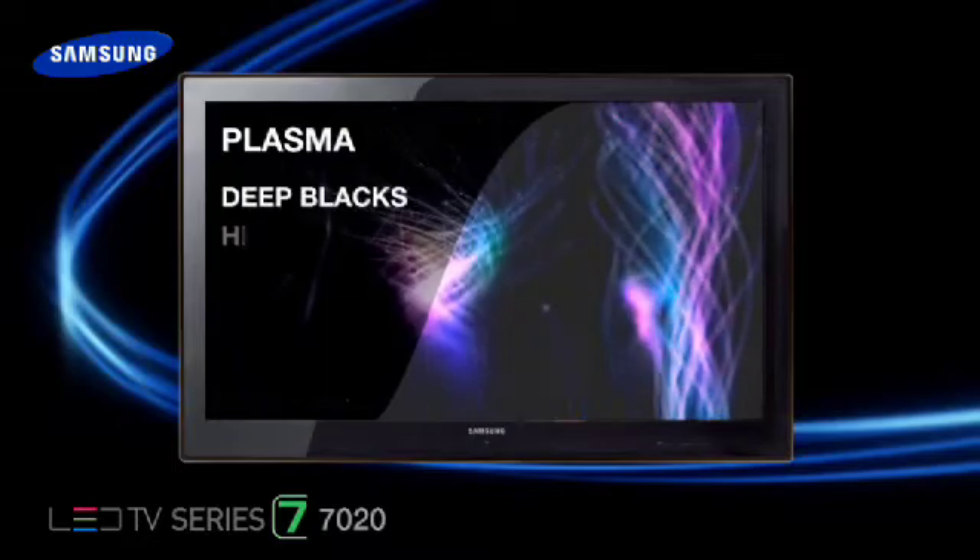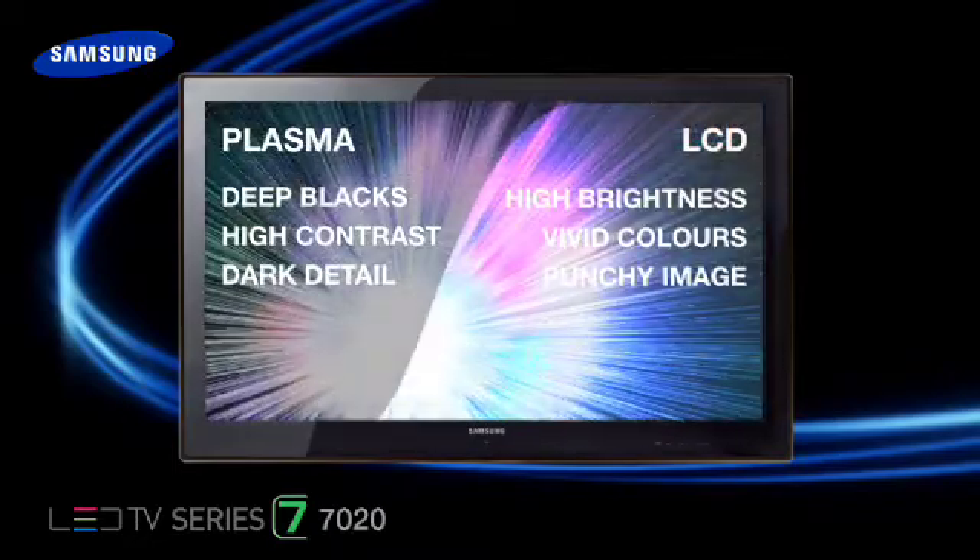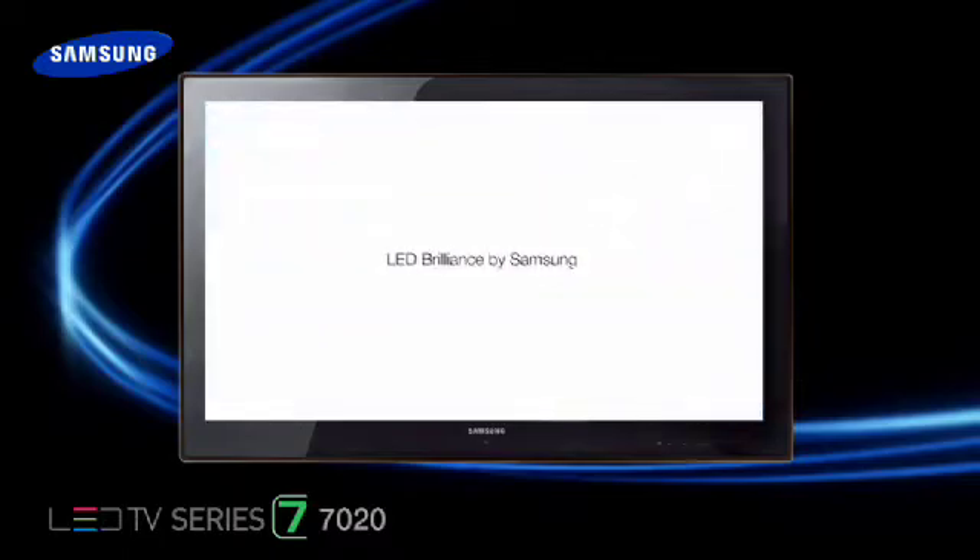Until now, plasma and LCD have offered different qualities. Plasmas are renowned for their true black reproduction, while LCDs are known for vivid and natural colours. With a Samsung LED TV, you get the best of both worlds.